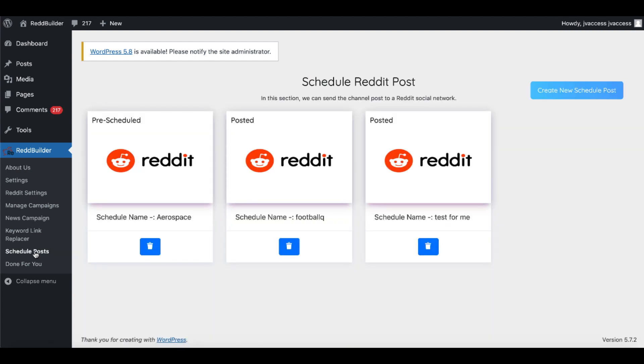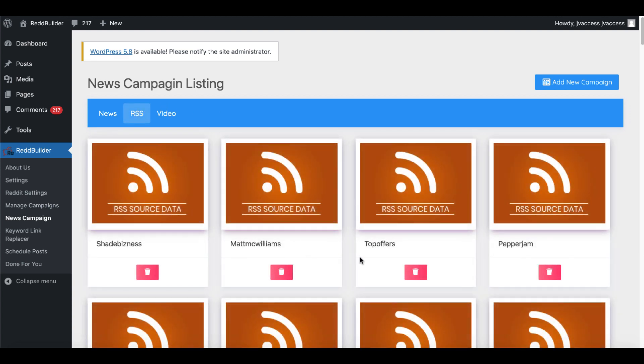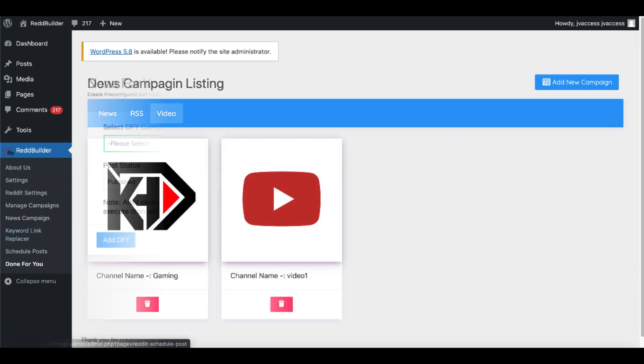Under 'schedule posts,' you're able to schedule your Reddit posts. After setting up your Reddit settings, posts come from the news feeds — you're pulling down articles from different news sources like BBC Sport, Google News, ABC News AU, The Washington Times, different RSS feeds with articles and posts, and of course videos you can find on YouTube.